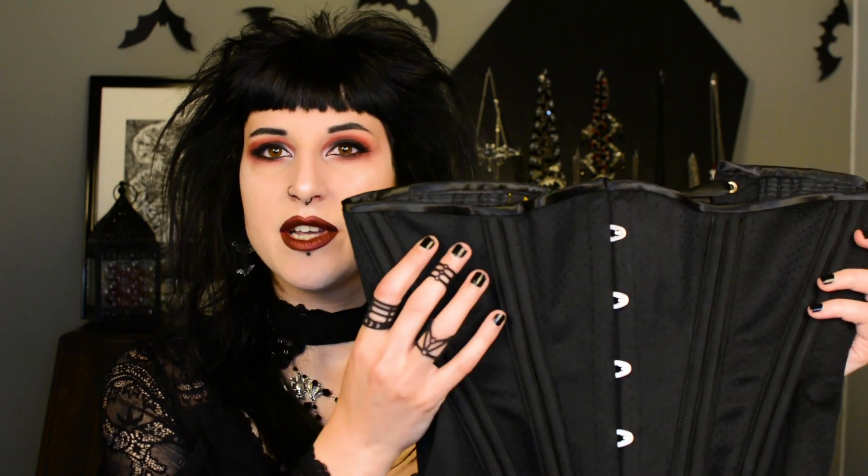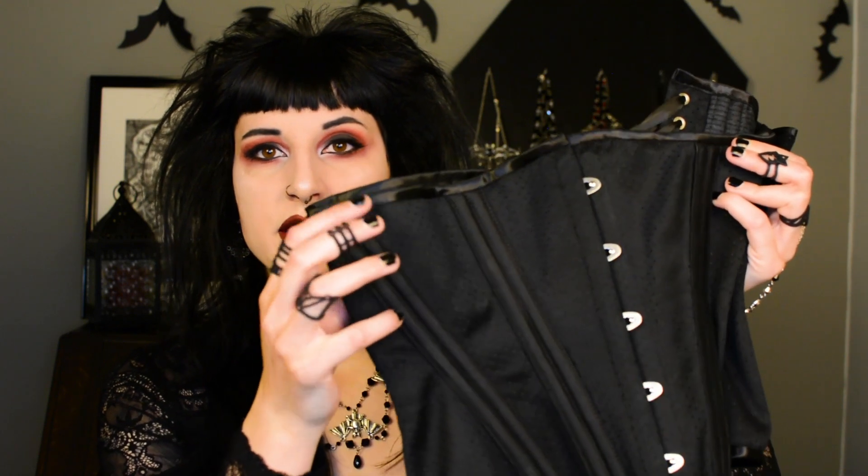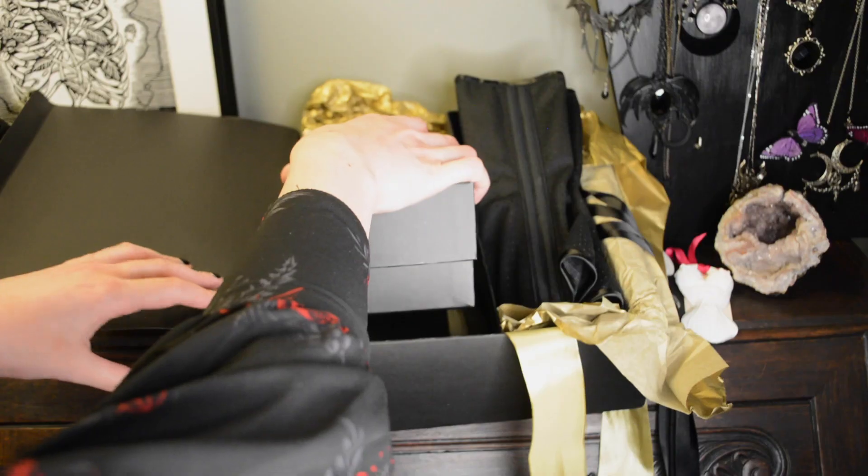This is my custom corset. It has a busk closing at the front in silver, and the eyelets in the back are also silver with black ribbon. The cotton is a kind of pierced cotton — I'm not sure what it's called — but all the details are in her listing. It has really nice accents on the bone channels in a matte black fabric.